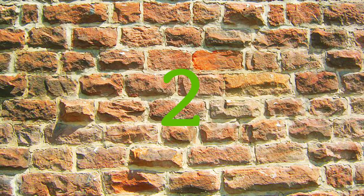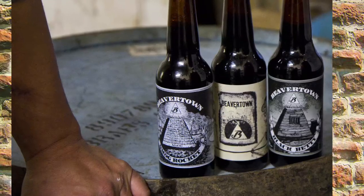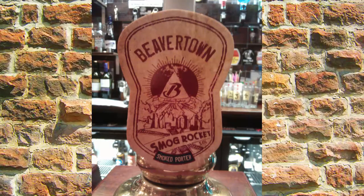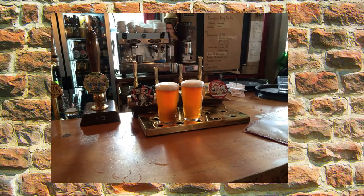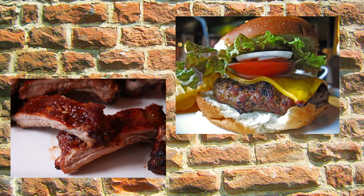At number two, it's the Duke's Brew & Cue in Haggerston, home of the Beaver Town Brewery. Its flagship brew is the Smog Rocket Porter, but a wide range of tantalising concoctions are on offer, as well as a meaty menu of ribs and burgers.